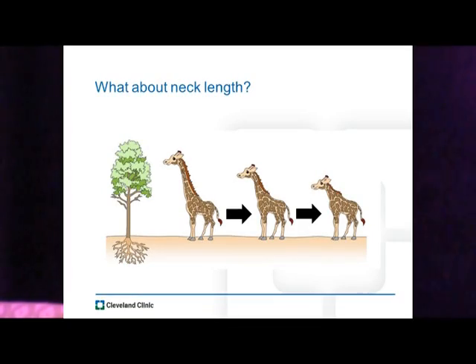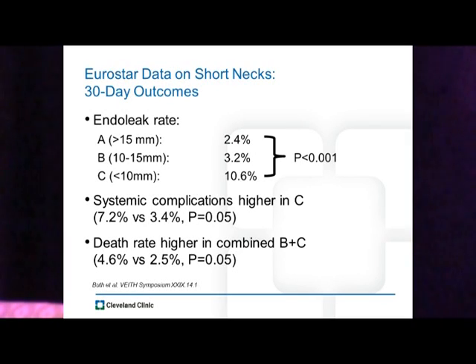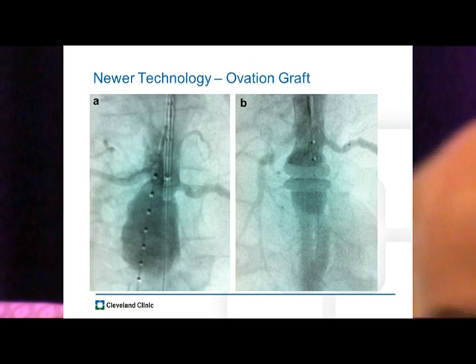What about neck length? In evolution, animals have gone from having short necks to long necks — I haven't found an example where it went the other direction, except in vascular intervention where we've pushed toward shorter and shorter necks. Looking at outcomes with short necks, they may have a slightly increased rate of systemic complications and a slightly higher perioperative death rate. But at quote-unquote long-term outcomes, we see no difference in AAA-related death or conversion to open surgery — though again, mean follow-up is only 16 months. Newer technology allows us to technically address these issues; we've got one-year U.S. trial data showing excellent results, but again, one year is not long enough to determine durability.